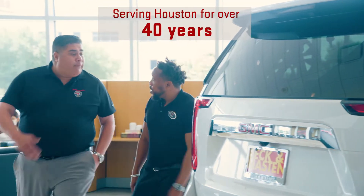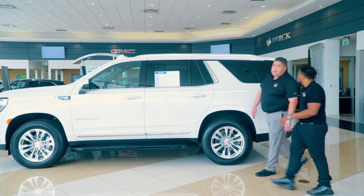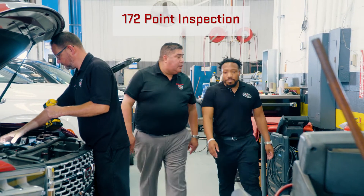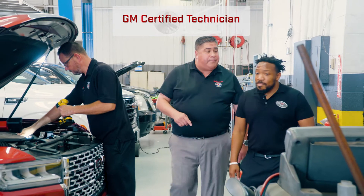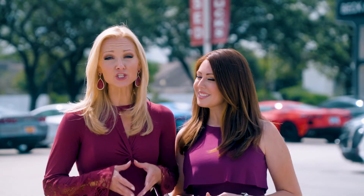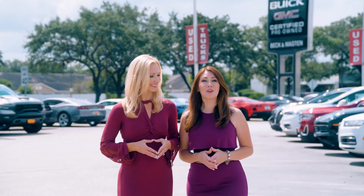Beck & Maston has been serving Houston over 40 years now. In all honesty, our pre-owned department is unmatched. All of our vehicles go through a 172 multi-point inspection, and they're all performed by our GM-certified master technicians. Customer-driven and operated by three generations of family for over 40 years, Beck & Maston is Houston's pre-owned headquarters.